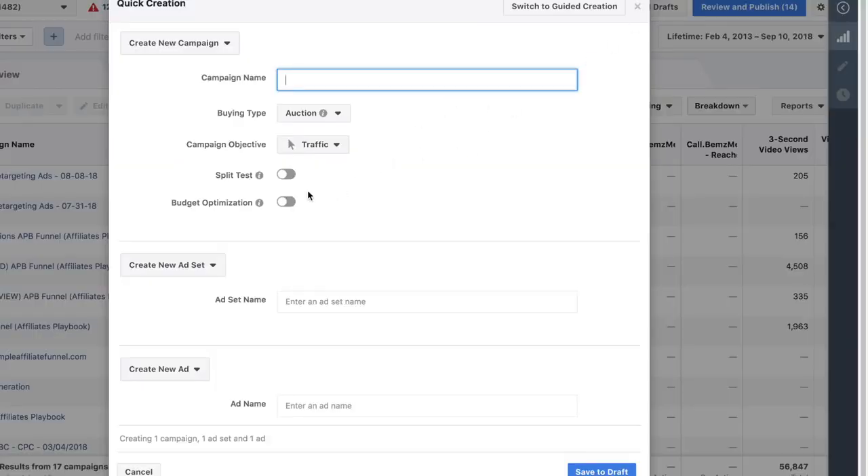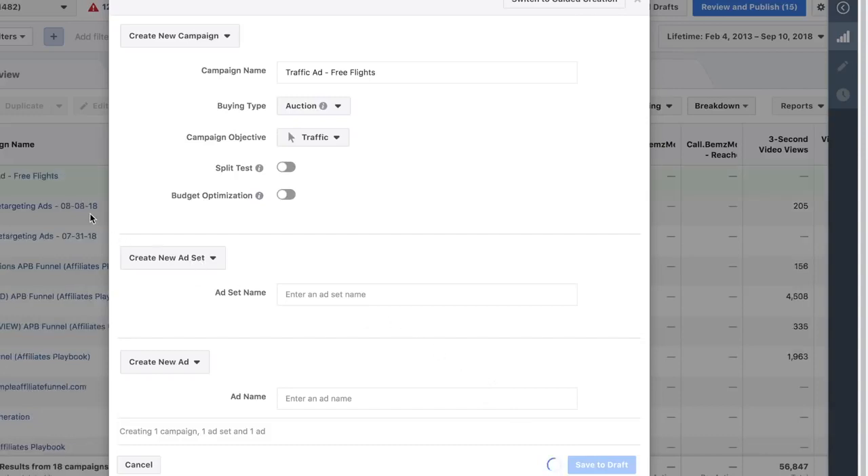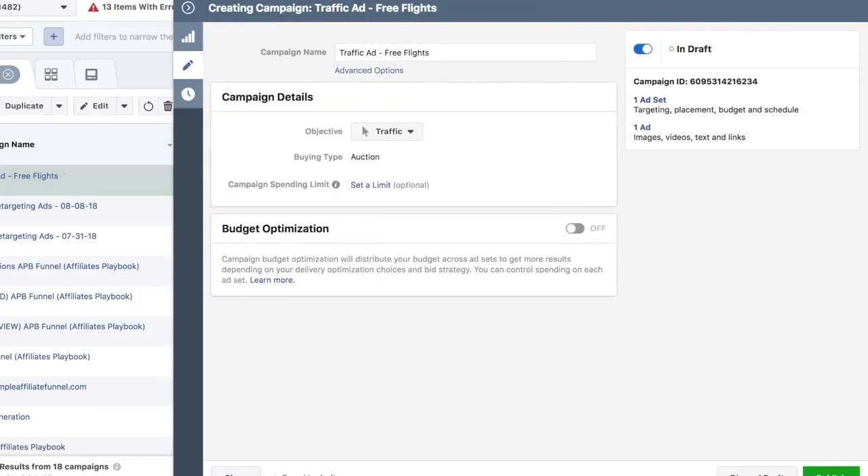Once we have our link and offer, next is the actual ad. There are three things we're gonna do: create a campaign, create an ad set, and create the actual ad. The campaign name is going to be 'traffic ad - free flights,' the campaign objective is going to be Traffic, we'll do Auction, and then save to draft.